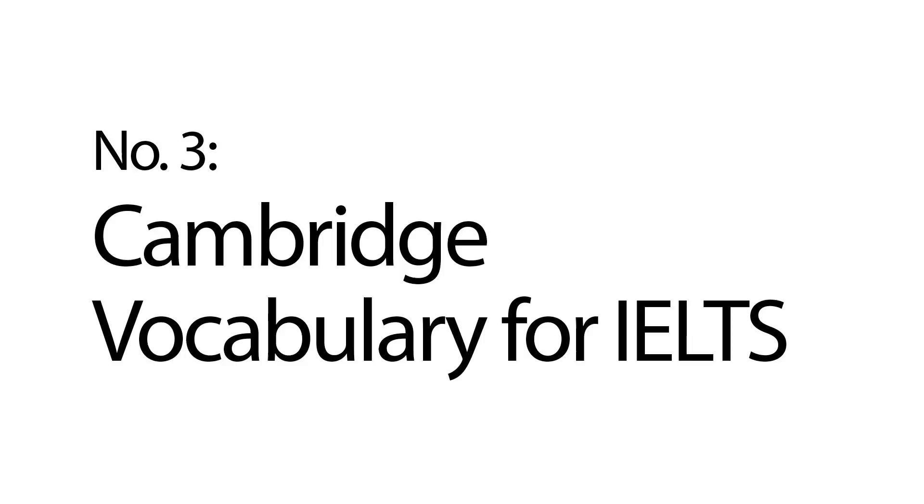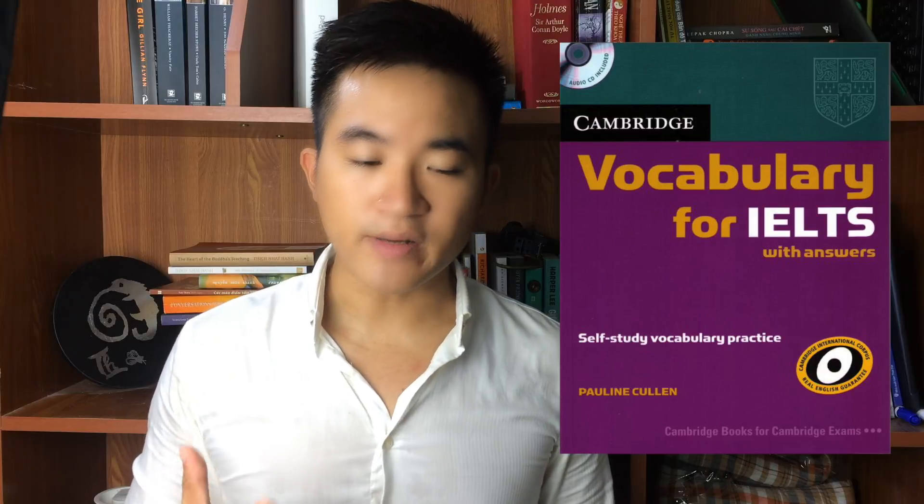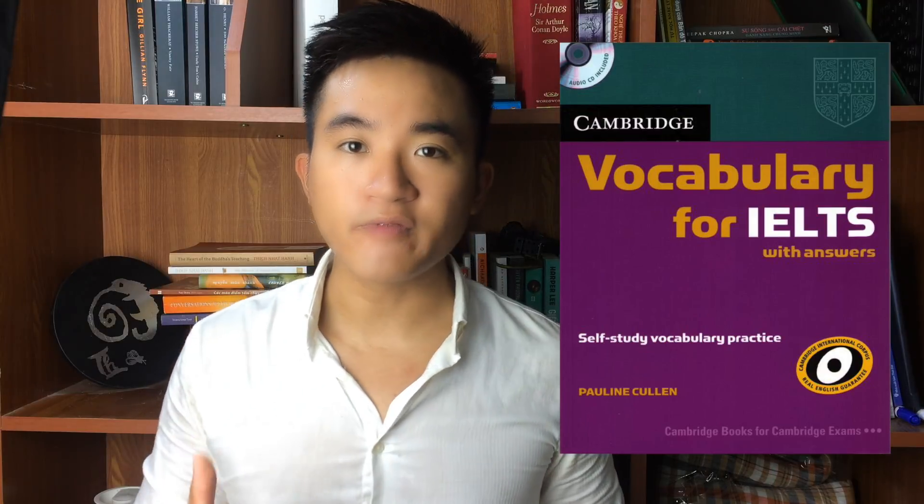These books are just really nifty. Next is the Cambridge Vocabulary for IELTS. This book is suitable for people of all levels, from elementary to advanced. As the name suggests, this book is aimed at helping you to improve your vocabulary across many topics.